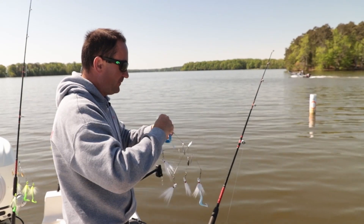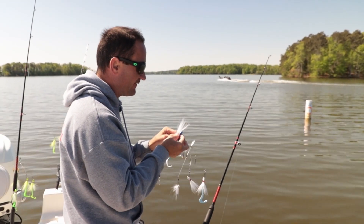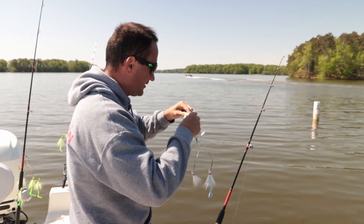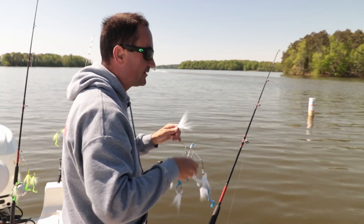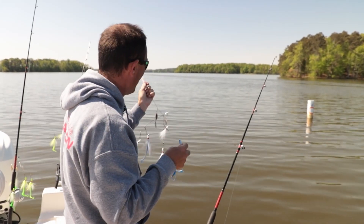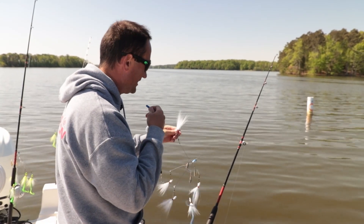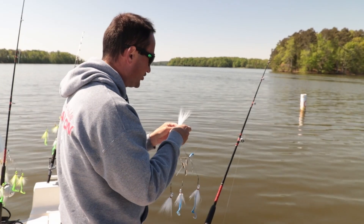If you remember last time in the wintertime we fished with the small little three, three-and-a-half inch baits — the shad. This time of year out here on High Rock, they seem to like these bucktails a lot more. So actually now I troll all Alabama rigs with bucktails on there, and it seems to do a lot better with larger baits than the smaller shad.